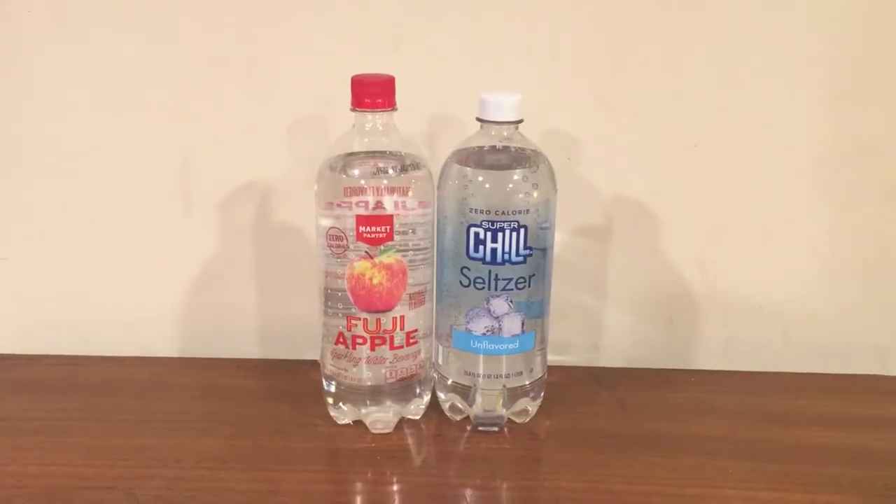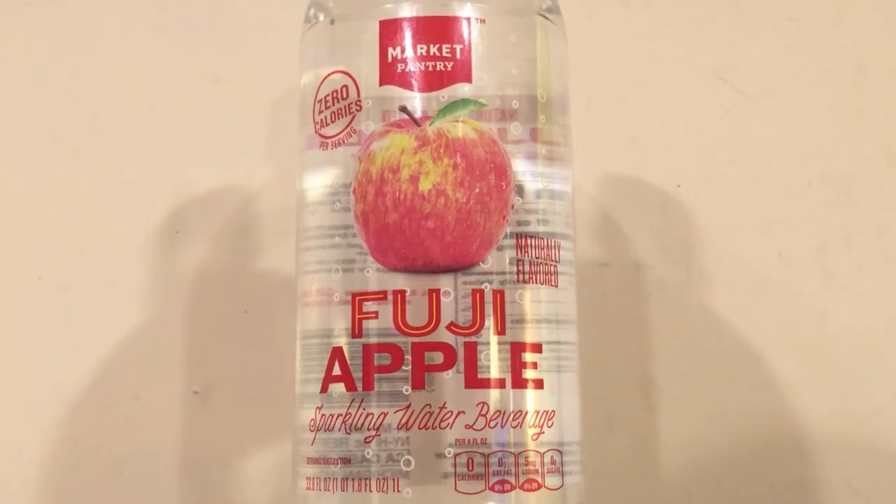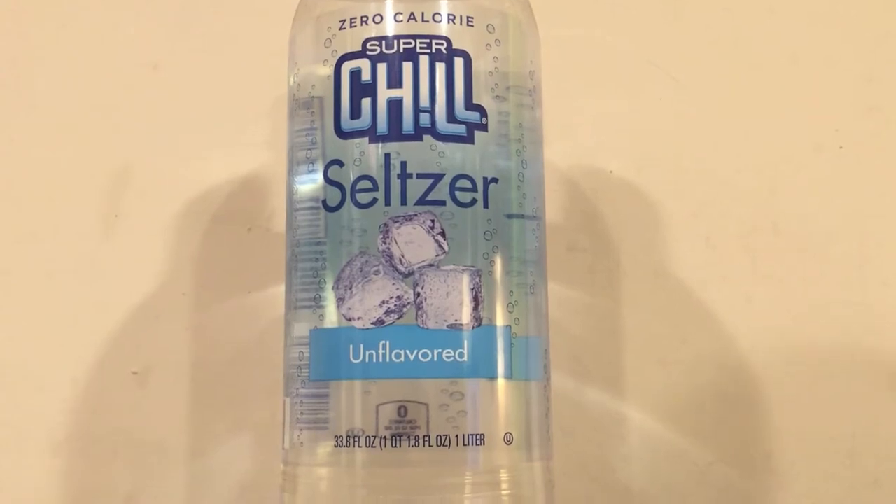Here's another water comparison video. Tonight we're comparing two waters. First up is Market Pantry Fuji Apple Sparkling Water Beverage — it calls itself a water beverage, not water, which might be for legal reasons, so it's not technically calling itself water. Next up is Super Chill unflavored seltzer.